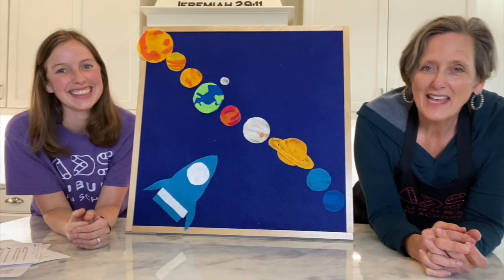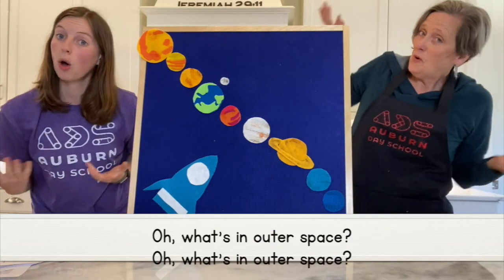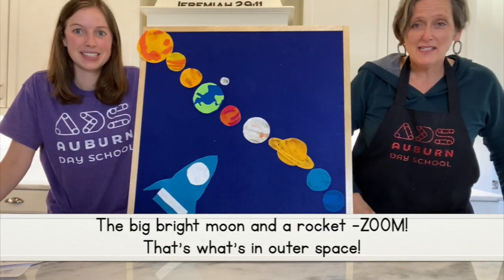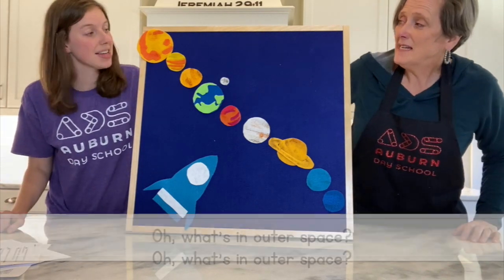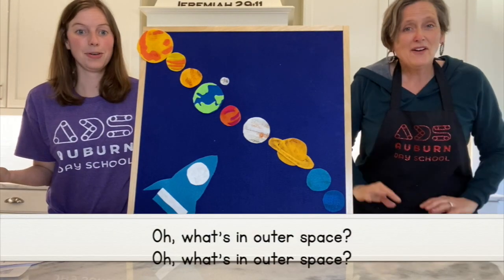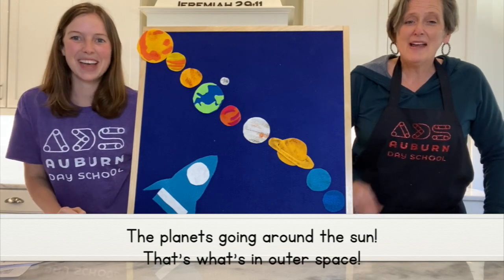Hey friends, thanks for learning with us today. Let's review a little bit of what we learned using our song. Oh what's in outer space? The big bright moon and rocket zoom, that's what's in outer space. Oh what's in outer space? The shining sun, our only star, that's what's in outer space. Oh what's in outer space? The planets going around the sun — that's what's in outer space. Awesome!